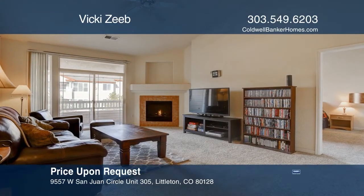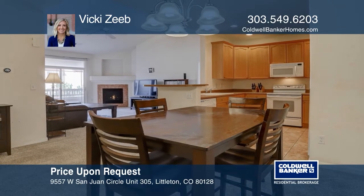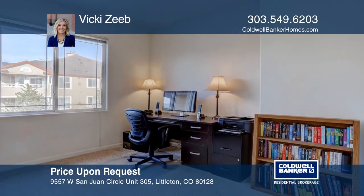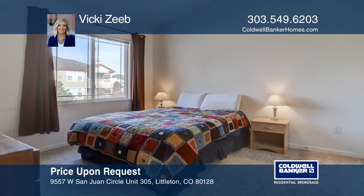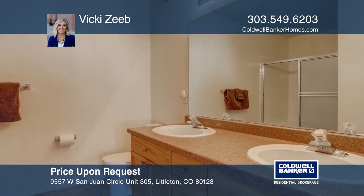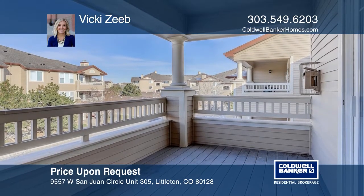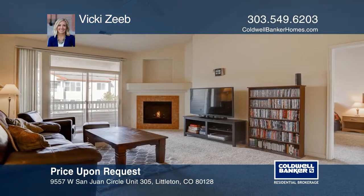This condo offers an open concept. The living room features vaulted ceilings and a fireplace. This home is equipped with smart home technology, so you can control the comfort of your home through your fingertips no matter where you are. This condo is complete with a covered patio. The community includes a clubhouse, pool, hot tub, gym, and recreation center. Plan a tour with Vicki Zeep today.